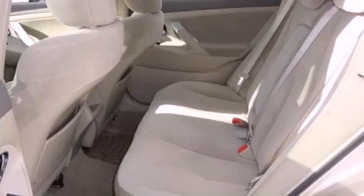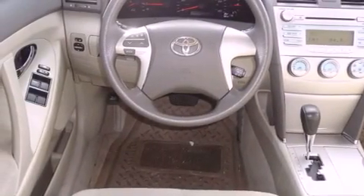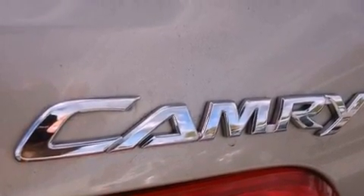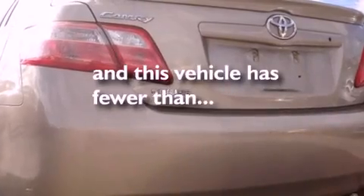Features include a low-tire pressure indicator, cruise control, a rear window defroster, a CD player, an engine immobilizer theft deterrent system, an anti-lock braking system, rear curtain airbags, latch-ready child seat anchors, rear seat child-proof door locks, and this vehicle has fewer than 53,000 miles on the odometer.